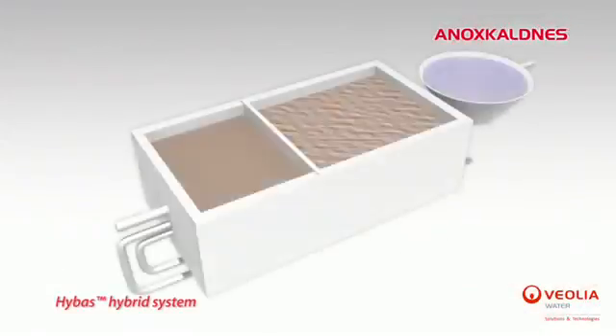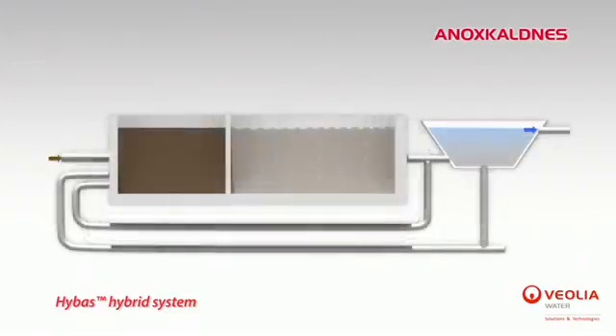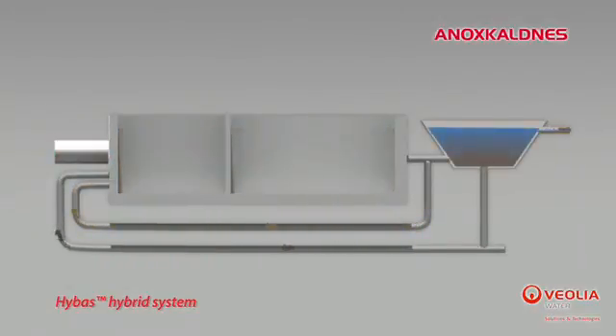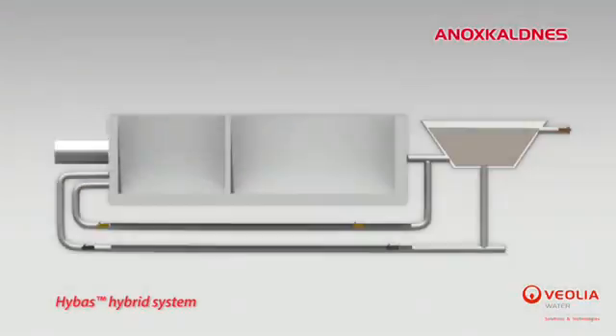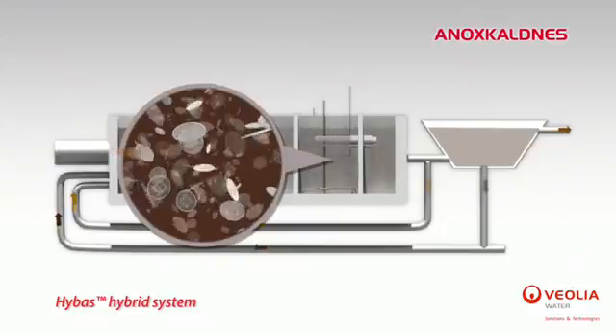An alternative configuration of the MBBR is the HYBAS hybrid process, which specifically targets municipal nutrients removal. Another application of the HYBAS is the conversion of a conventional activated sludge system into a hybrid reactor, which is an appropriate way to increase the capacity of a plant while reusing existing tanks.